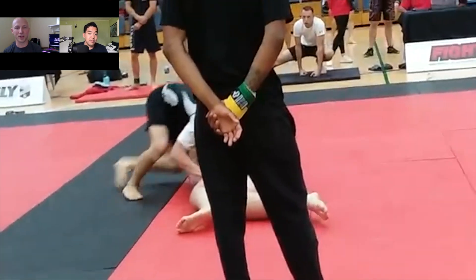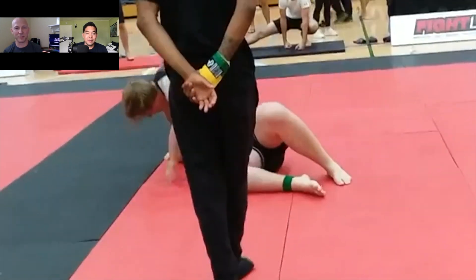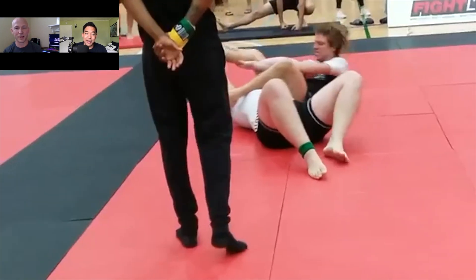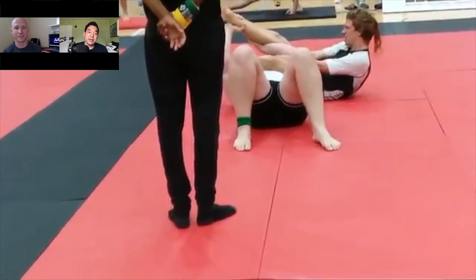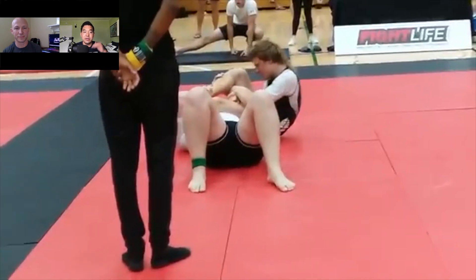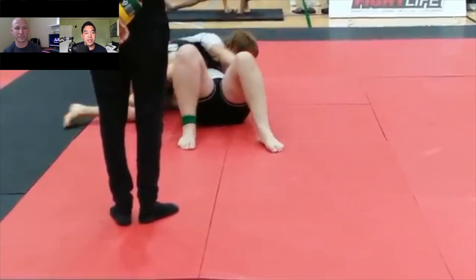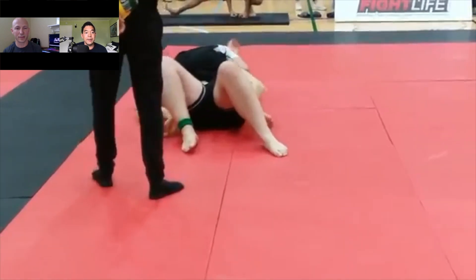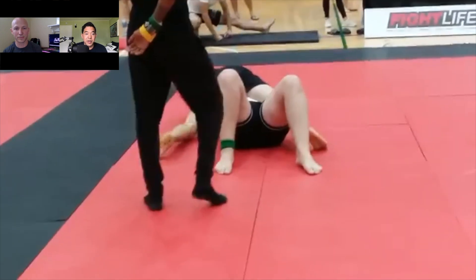The smaller guy has a lot more energy now — he's doing well on top. Armbar attempt. The big guy has a good defense right there; he's using a monkey paw grip on the top leg to defend that armbar — nice job by the big guy. The ref is kind of in the way, so I'm not sure what the score is right now.